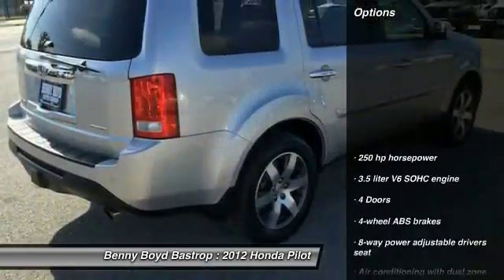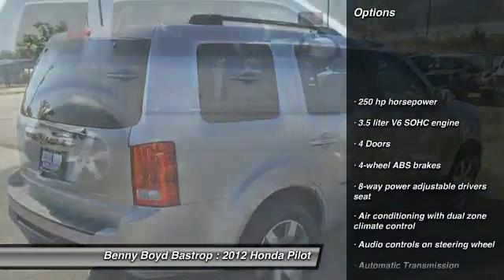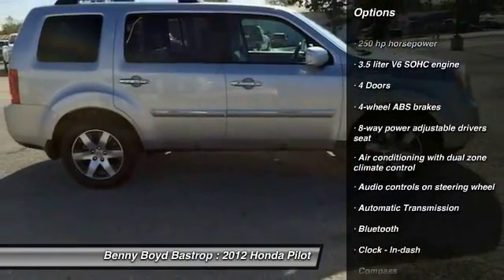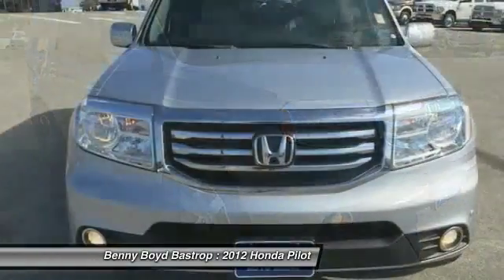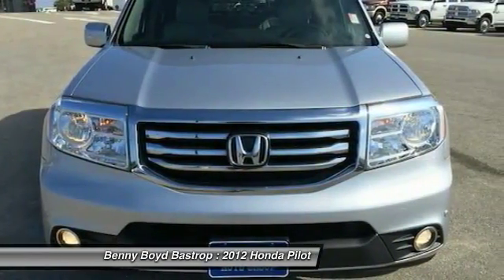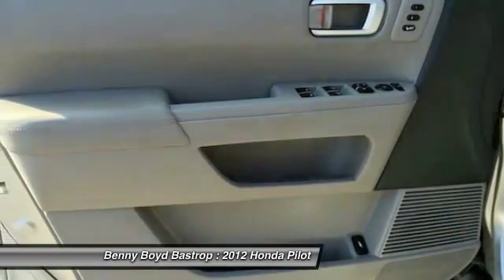Here are some of this vehicle's great options: navigation system, traction control, park technology package, Bluetooth, front wheel drive, automatic transmission, cruise control, heated driver seat, compass, and fog lamps.